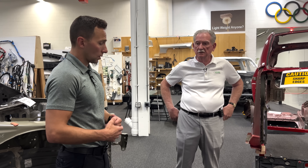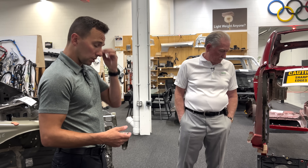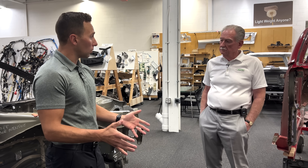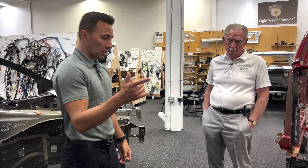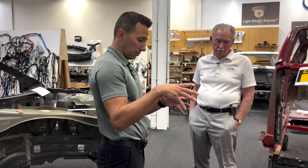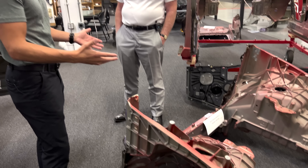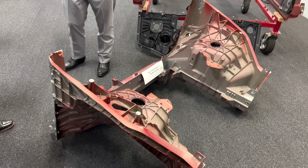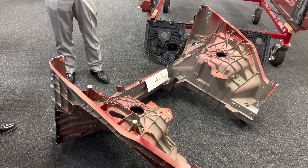It's staggeringly unbelievable that somebody could actually talk people into it — and not just talk people into it, but do so when they had a fully vetted version of the Model Y that had gone through all durability testing. To then go from that sheet metal version to this on the same vehicle within two calendar years is just flat out unheard of.